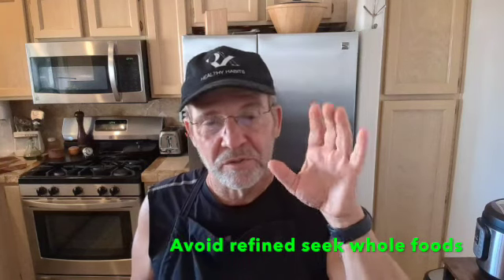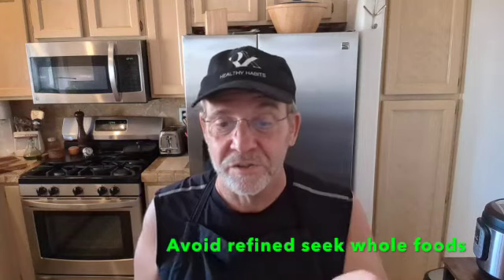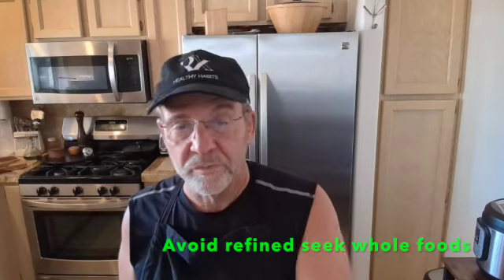So you want to go with lower GI foods — non-starchy vegetables, nuts, seeds, legumes, whole grains. That's going to help quite a bit.